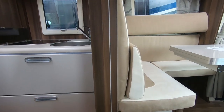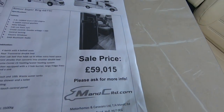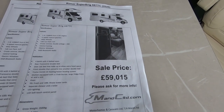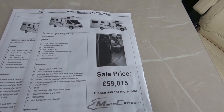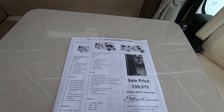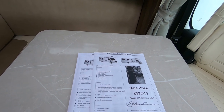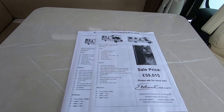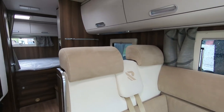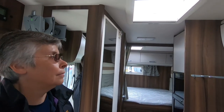Lots of muddy footprints in here unfortunately. This is £59,015. It comes with a 130 brake horsepower engine, six-speed manual gearbox, alloy wheels, air conditioning, cruise control, central locking, DAB radio. It's four-berth with four belted seats, rear transverse double bed, 3500 kilograms. It doesn't say what the payload is. It's 7.18 metres long and 3.08 metres high — quite a big van.